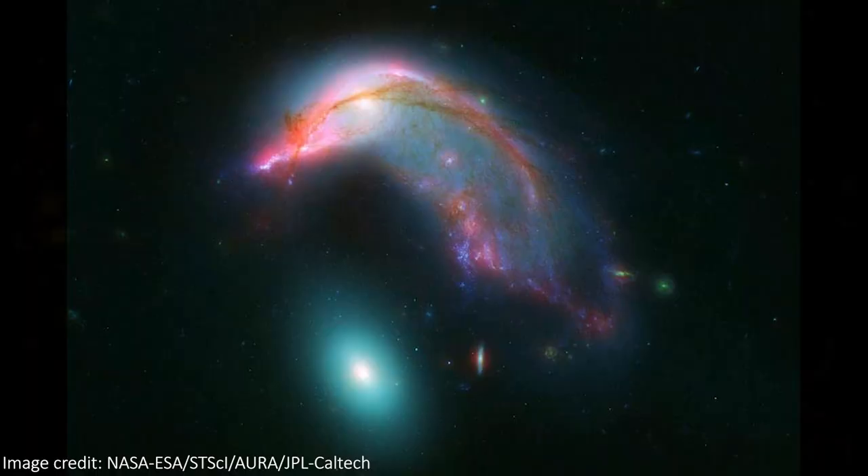Let's take a tour through this incredible image, which combines visible light data from the Hubble Space Telescope with infrared data from the Spitzer Space Telescope, giving us extra detail in this picture. The visible light shows us loads of details in the gas and the dust in the two galaxies, while the infrared light from Spitzer penetrates that dust and shows us more of the stars behind it.